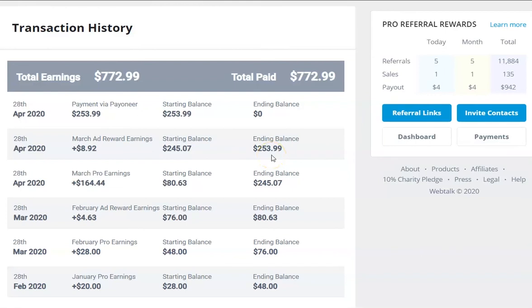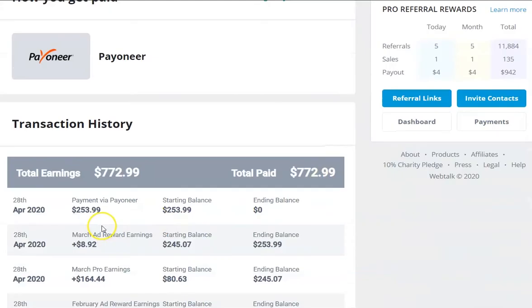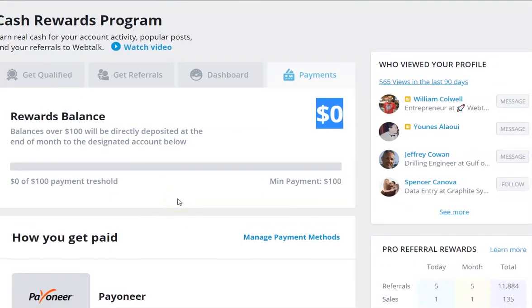So automatically on the 28th of March, $253.99 went into my Payoneer account, where I was able to withdraw straight into my bank account. So far this month, May 1st, I have $4 which I got this morning. That may stay at $4, or I might clock up more rewards. Come April the 28th, that balance plus the Ad Rewards balance will be paid out. On the 28th of each month it will clock up, and once it reaches $100 it will be paid out on the 28th of that month - it's a month in arrears.